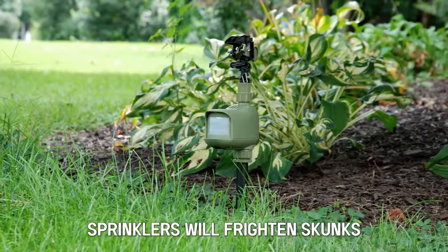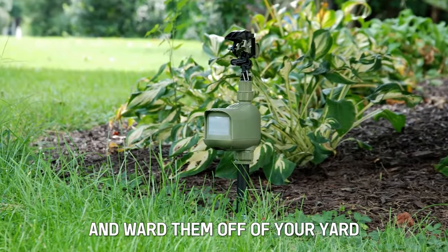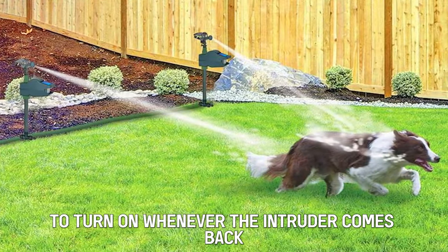Install motion-activated sprinklers. Sprinklers will frighten skunks and ward them off of your yard. Install motion-activated sprinklers to turn on whenever the intruder comes back.